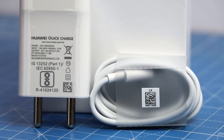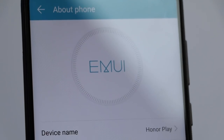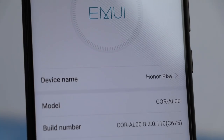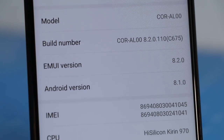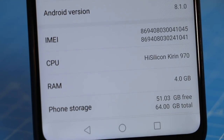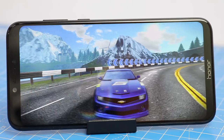Feature number eight is performance. With the Kirin 970 processor, which is AI-enabled and comes with a dedicated NPU, the Honor Play gives you top-notch flagship performance without any hiccups. With an option of 4GB or 6GB RAM, you can choose the variant that better satisfies your performance needs.